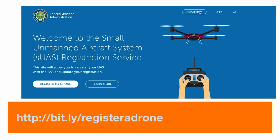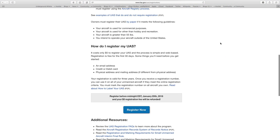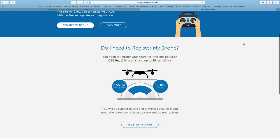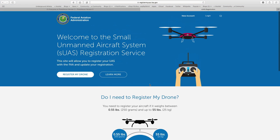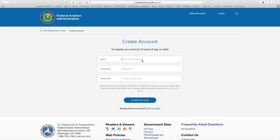Let's walk through the registration process. Visit bit.ly/registeradrone, which takes you to FAA.gov/uas/registration. There's a pretty straightforward process — scroll down towards the bottom and you'll see a button labeled Register Now. On this webpage, you'll be presented with general information about whether you need to register. If you're flying for commercial purposes, click Register by Paper. If you already have an account you can log in; otherwise, you can create a new account. Clicking Register My Drone will prompt you to create an account as well.